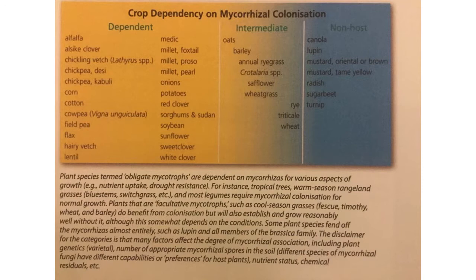When looking at which crops build mycorrhizal fungi, Dr. Clapperton put together a chart showing dependent, intermediate, and non-host crops. The more non-host crops we grow in rotation, the more we're starving mycorrhizal fungi. Oats and barley are the best cool-season grass hosts; wheat, rye, and triticale are the least. The non-hosts are basically canola, lupins, mustards, radish, sugar beets, and turnips. The crops most dependent on mycorrhizal fungi are legumes, flax, sunflowers, and warm season grasses.